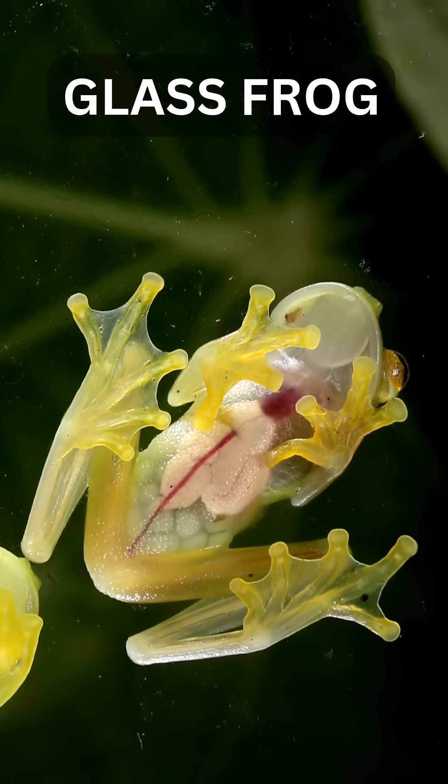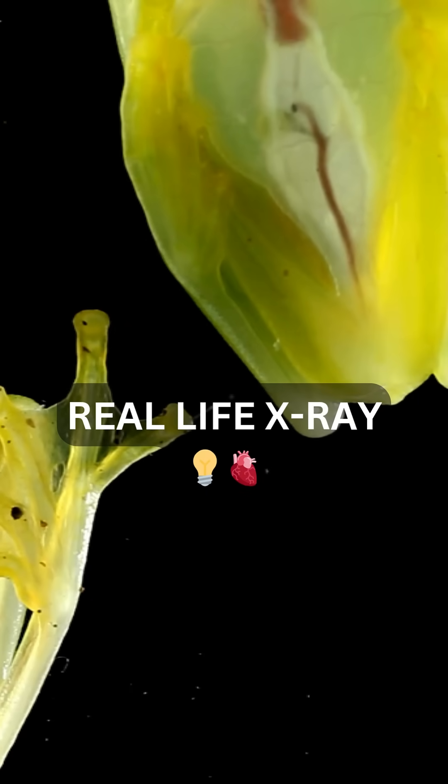Meet the glass frog, nature's see-through ninja. You can actually see its heart beating. Its belly is completely transparent.